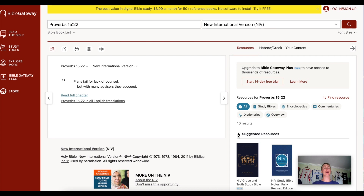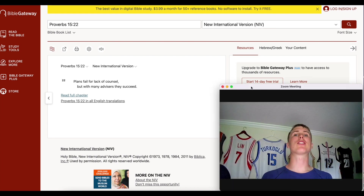Here's a wisdom one-liner: Proverbs 15:22 — 'Plans fail for lack of counsel, but with many advisors they succeed.' You know what they say: two heads are always better than one. Thanks for tuning in to this KuCoin Digi Dive.